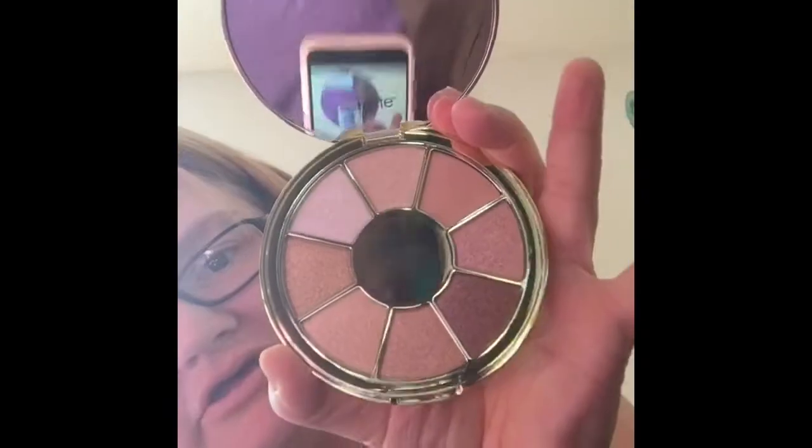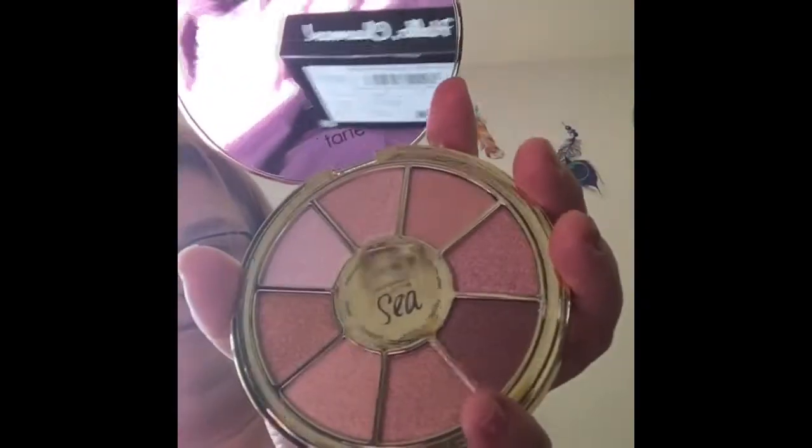And then I'm excited to see this palette but I'll let you guys see it first if I can open it. There's a nice big mirror — a plastic piece fell out. And that's the colors. Let me see them — ooh, pretty!